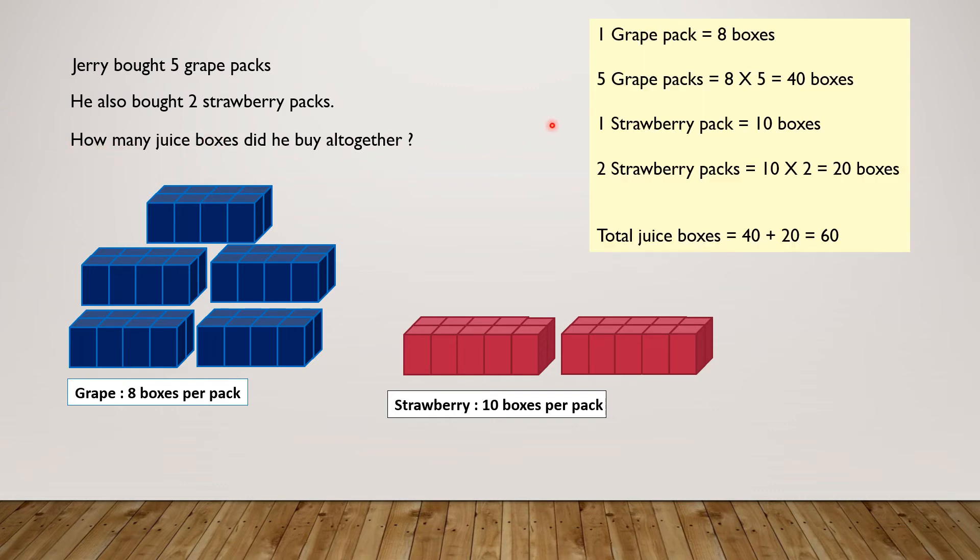What we have to do is: 1 grape pack equals 8 boxes, so 5 grape packs equals 8 times 5 equals 40 boxes. 1 strawberry pack equals 10 boxes, so 2 strawberry packs equals 10 times 2 equals 20 boxes. So the total number of juice boxes will be 40 plus 20 equals 60.